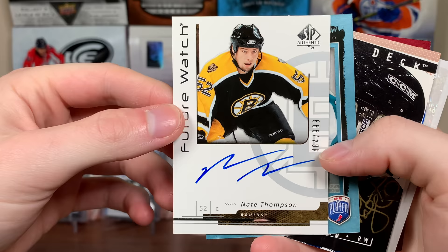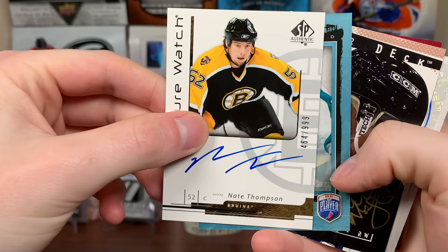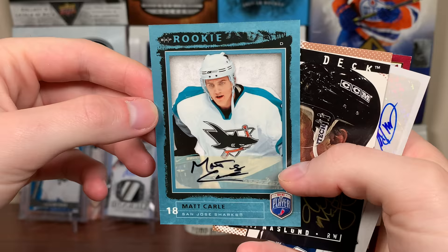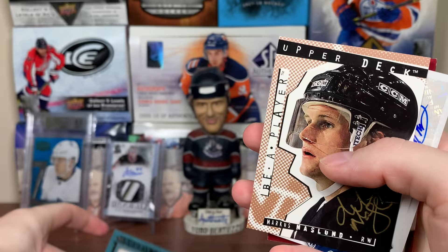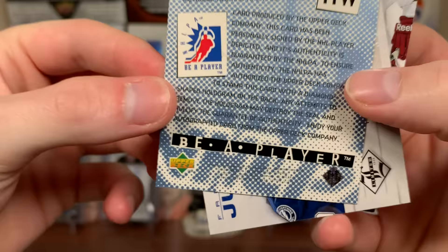We got a Future Watch behind it — Nate Thompson! I actually don't think I have Nate Thompson. He's hung around a lot longer than most players from 06-07, so that's awesome. We got another 06-07 Be A Player card, looks like it's an autograph — you can see the sticker — it is Matt Carl, so that's not too bad either.